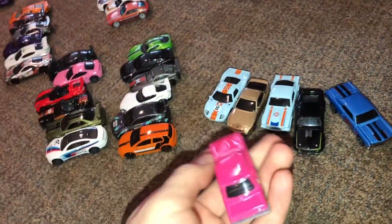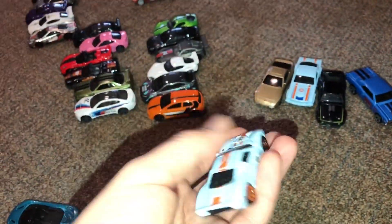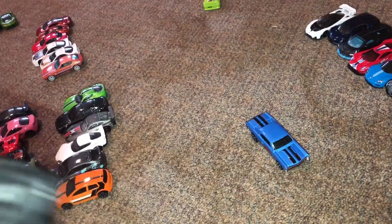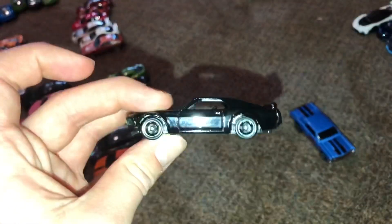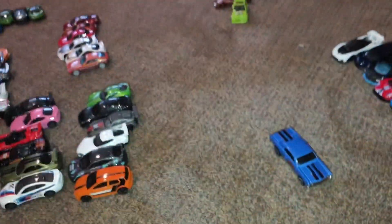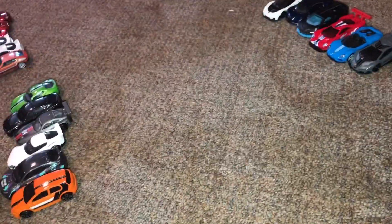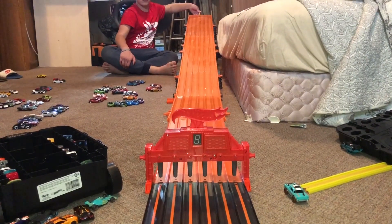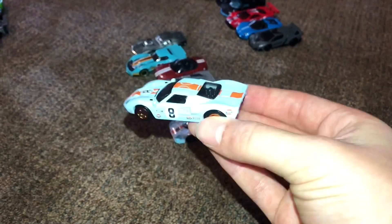So anyways, this race we are going to have the Nissan Skyline 2000 GTR, the Gulf Ford GT40, the Porsche 944 Turbo, the 1965 Ford Mustang Fastback, a 1969 Ford Mustang Boss 302, and the 87 Chevelle SS. So the winner of that race was the Ford GT40.